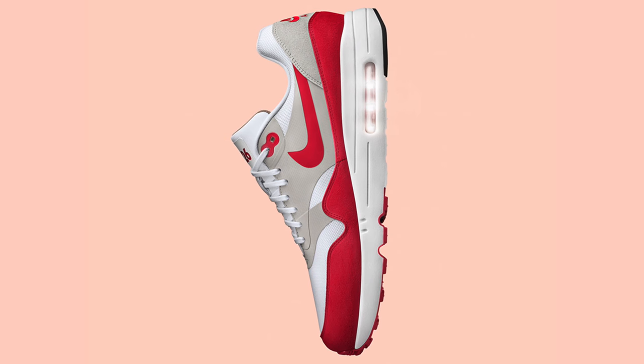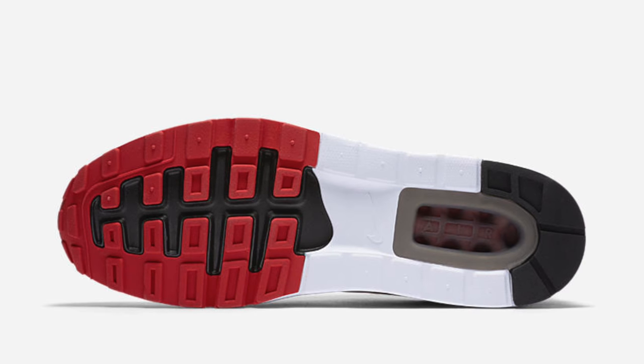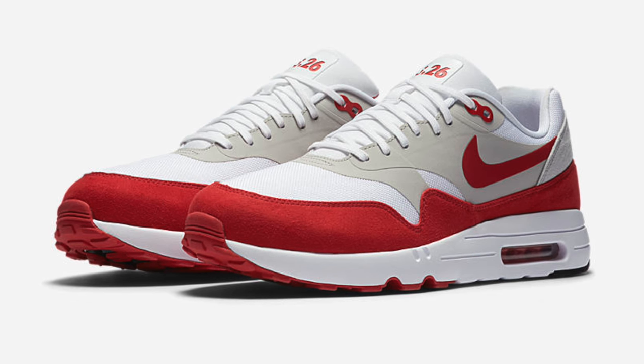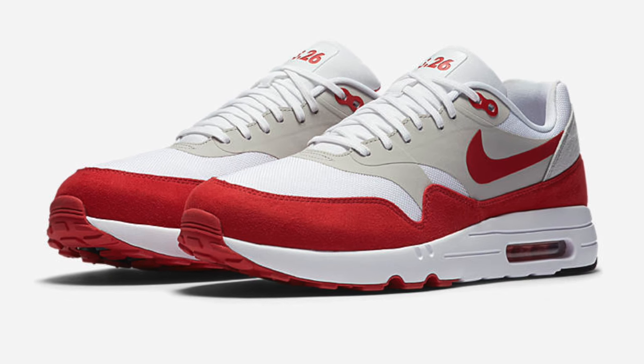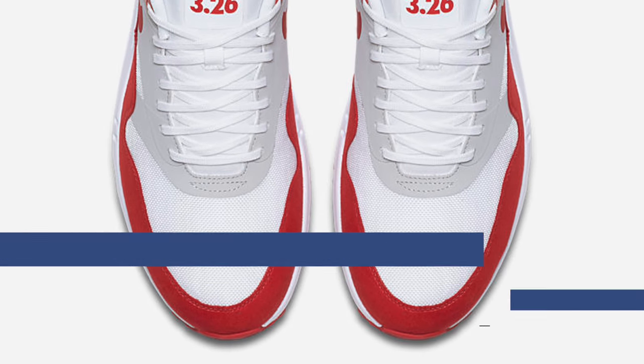Moving on to the Air Max variety, the Nike Air Max 1 Ultra 2.0 dropped as well. You've probably seen these online already. They rocked the original Air Max 1 colorway but have been updated for 2017. You can look for those that cost you $120 as well, and there are only a few of them left in stock, so make sure you're on it if you want a pair.